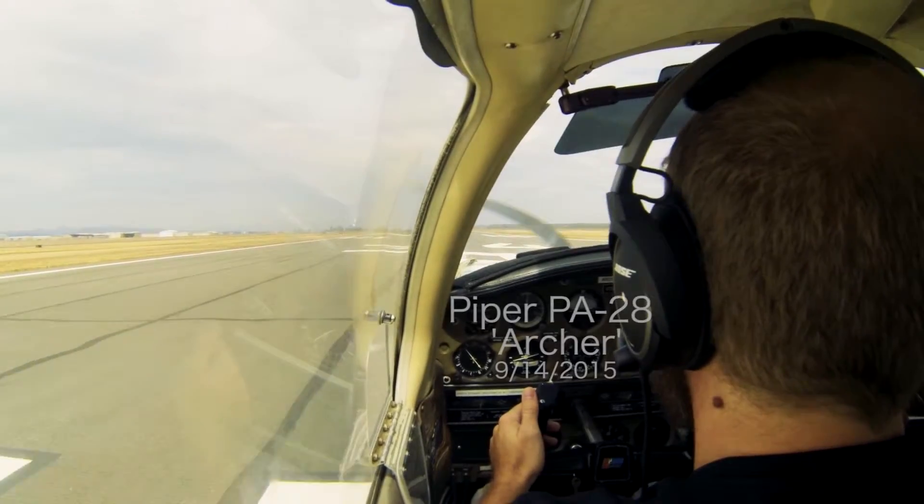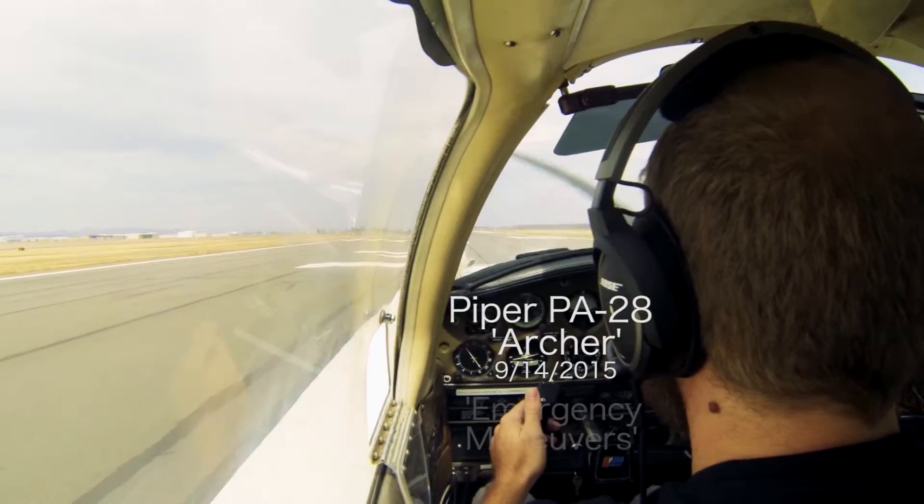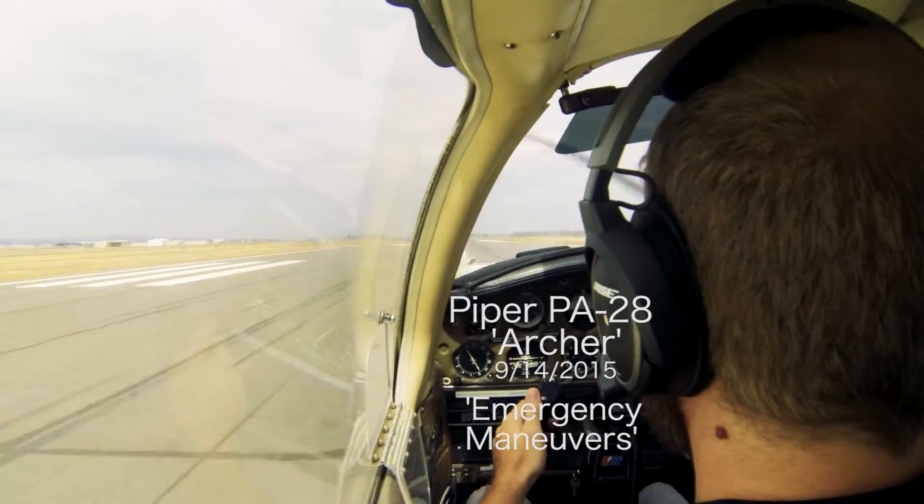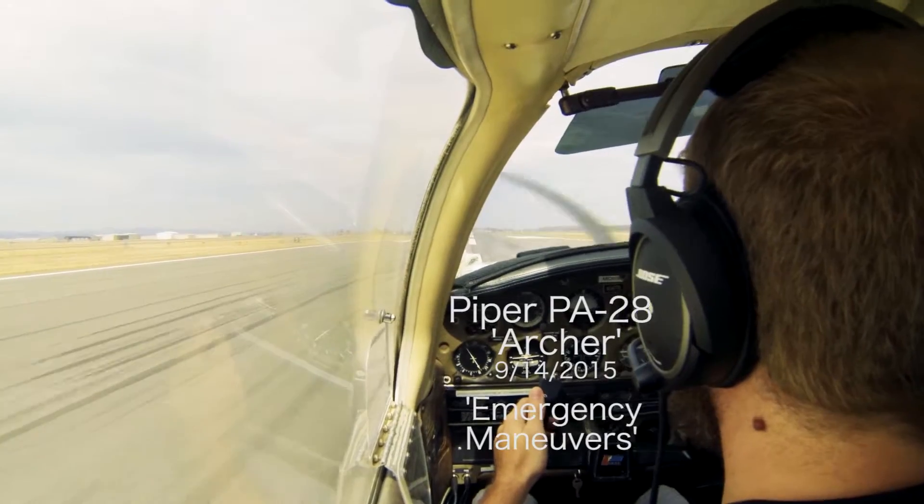He approved northeast departure. Northeast departure approved. Sometimes it'll say maintain runway heading until otherwise set. Airspeed live. Rail pressure is good.